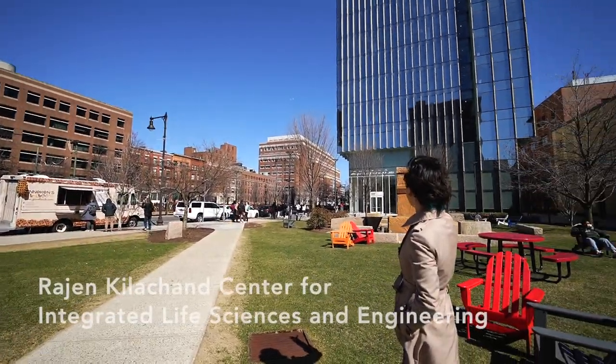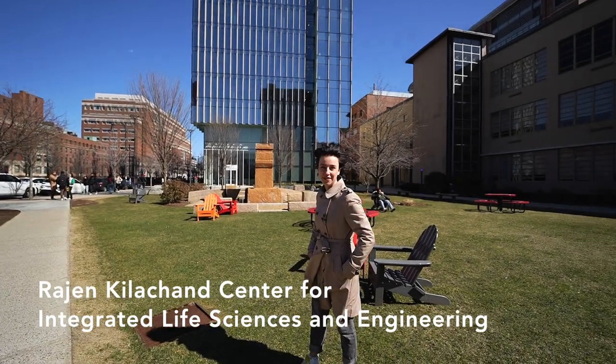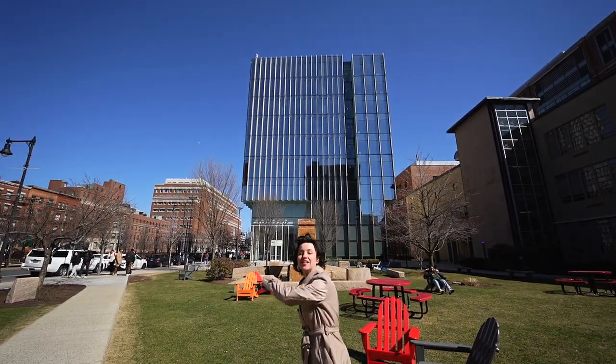Here on the right we have the Kilchart Center for the Integrated Life Sciences — a great academic building where the top floors are allocated for labs and the bottom floors are for the common space. Let's go check it out.